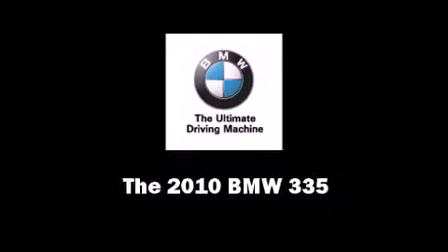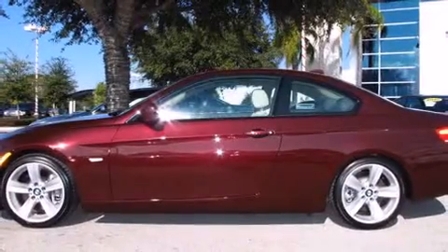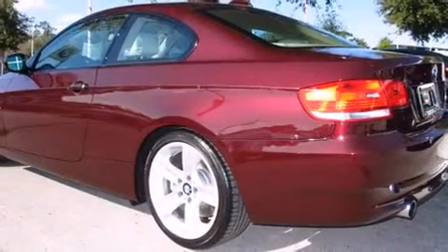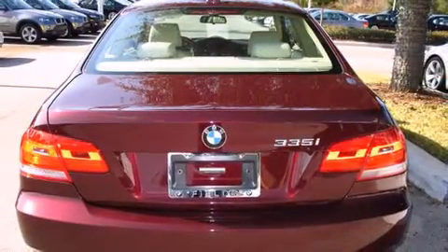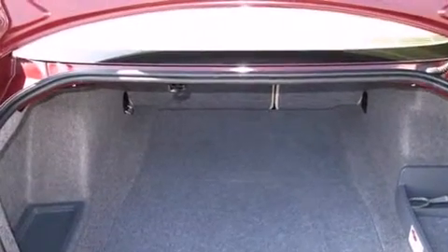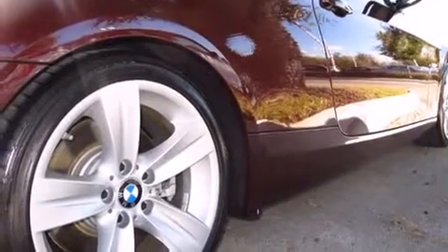Sensibility and practicality defined the 2010 BMW 335. BMW made sure to keep road handling and sportiness at the top of its priority list. It features a standard transmission, rear-wheel drive, and a 3-liter six-cylinder engine. A turbocharger is also included as an economical means of increasing performance.